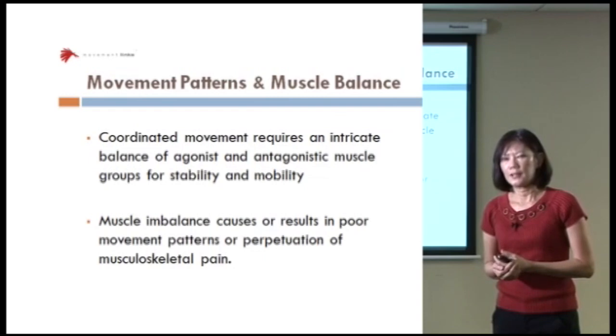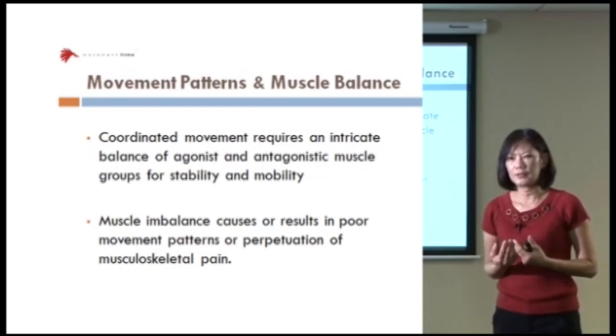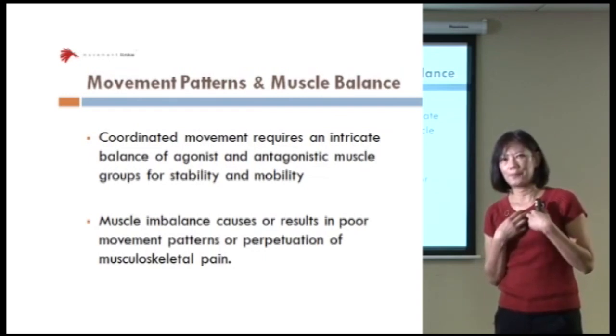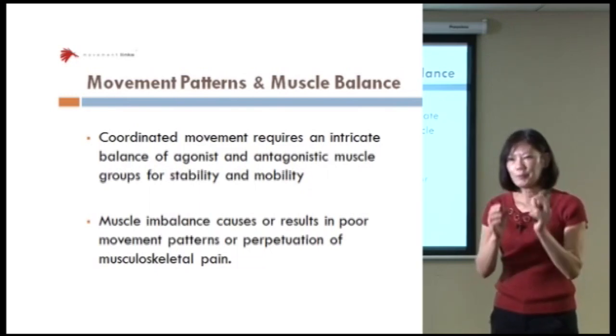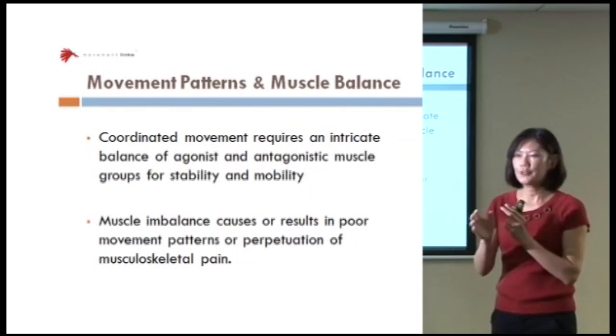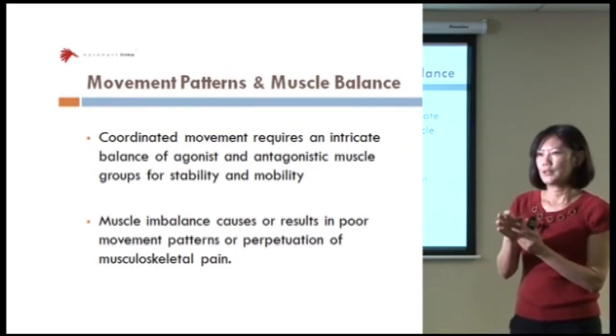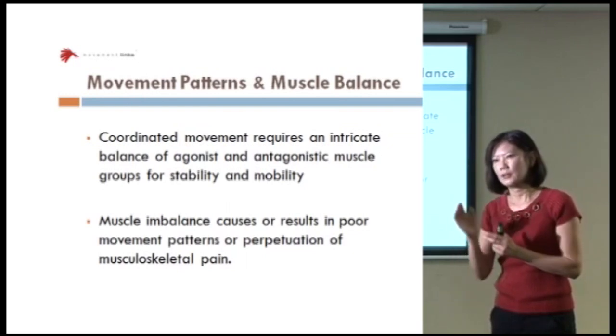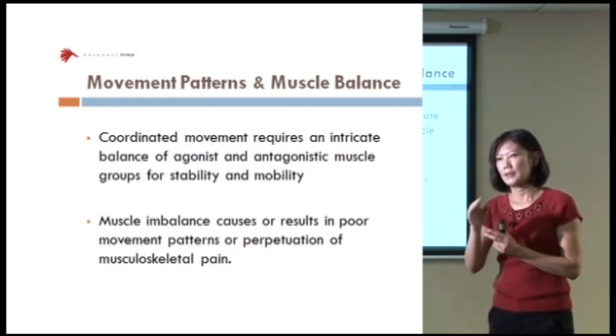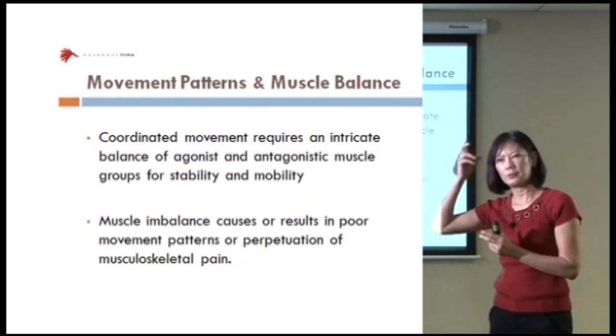Many times what we need to be doing is acting like detectives. When we see a patient walk in the door, not every patient is the same. We have to evaluate them and give them what they need. But always in the back of our mind, think about how this movement pattern can be changed — and this is only possible if you can change a program in the brain.